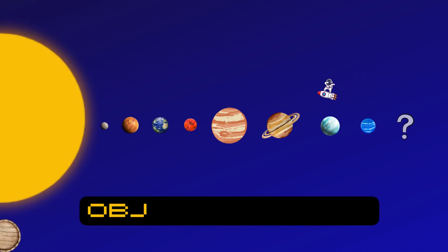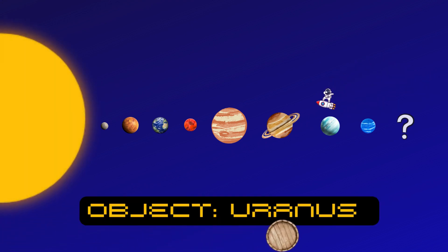Next up is Uranus — it's the planet that rolls on its side, spinning like a barrel. Uranus is so unique because it's tilted on its side. It's like the planet that likes to do somersaults!